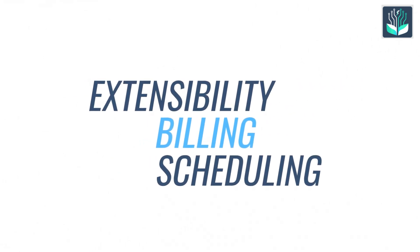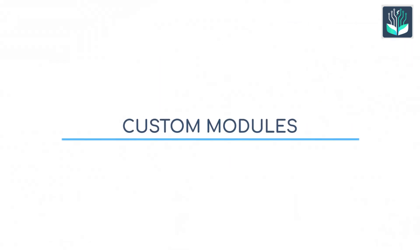FreeMed, an open-source EHR with a focus on extensibility. It supports billing, scheduling, and custom modules for clinics of all sizes.